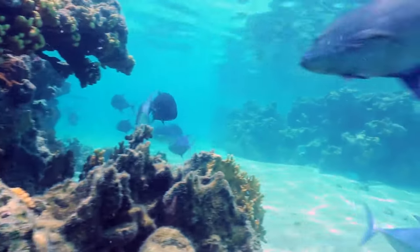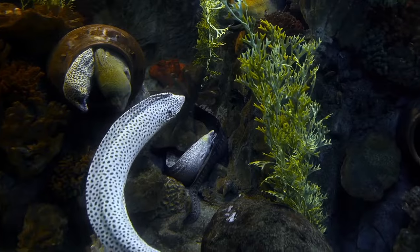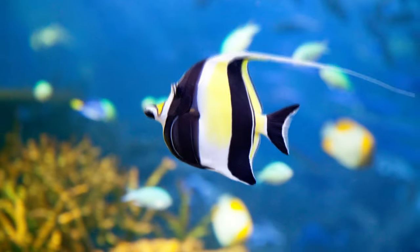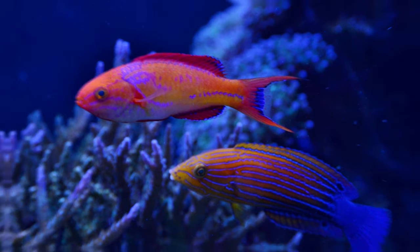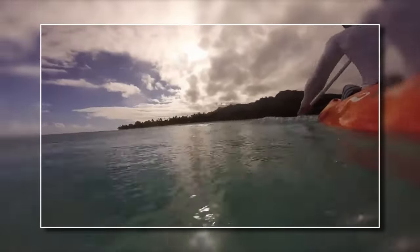Snorkelers can spot a wide range of marine life here in the lagoon, including species like parrotfish, moray eels, angelfish, moorish idols, and wrasse. If you are not fond of snorkeling, you can explore the marine reserve on a kayak for a similarly incredible experience.